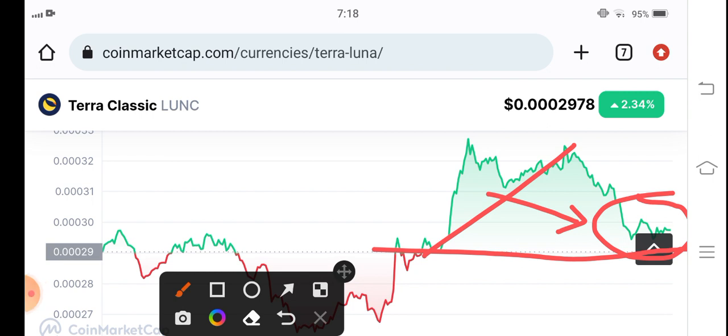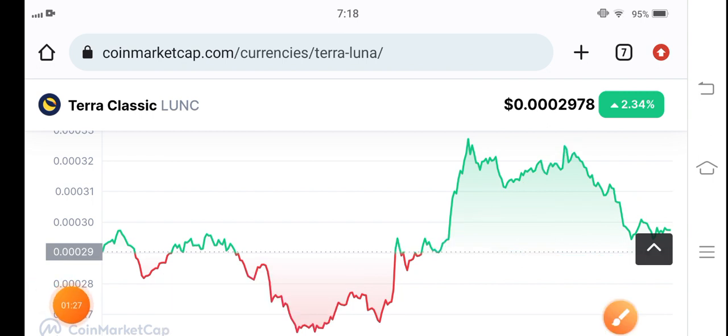That's why you can see Terra Classic coin making a pump. What's your opinion and prediction for Terra Classic coin? Please share in the comment box, and don't forget to subscribe to the channel for more latest news and update videos.